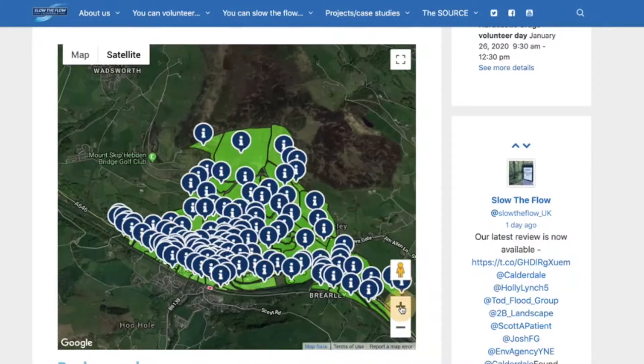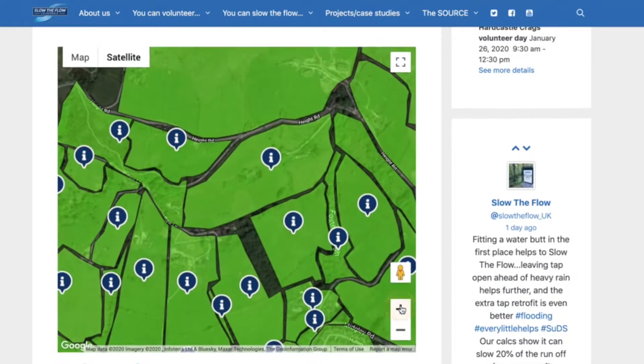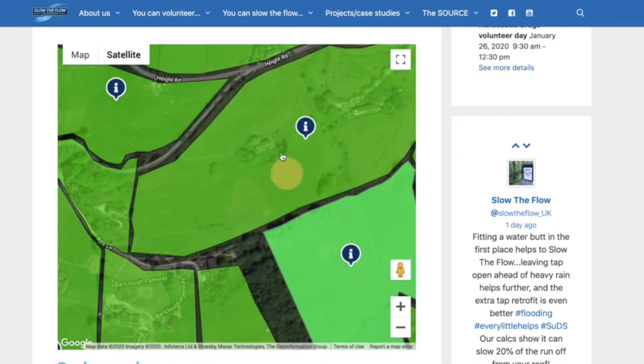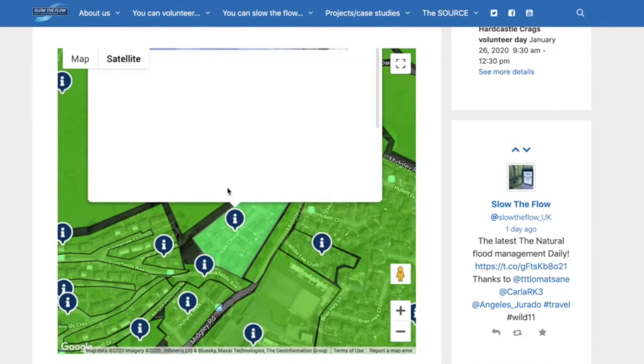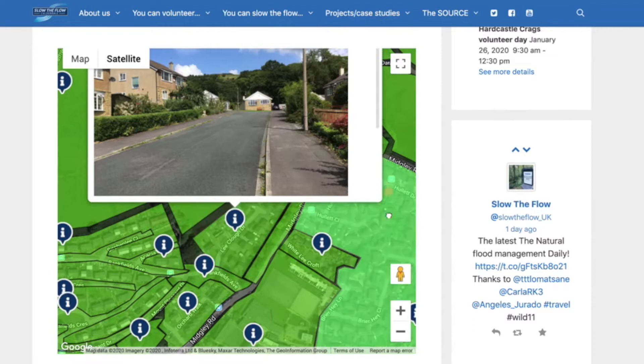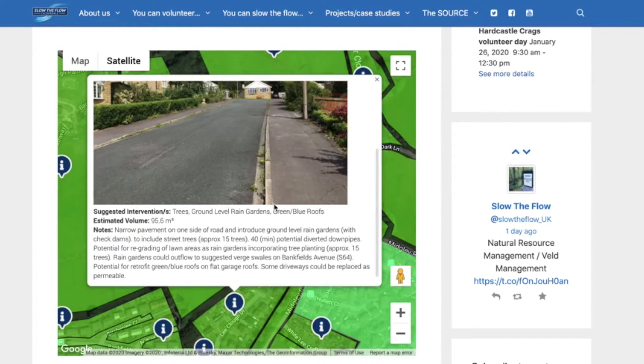The opportunity mapping is something that both Stuart and I have had on our minds for a little while, which is about putting together an online map that's a resource for people, so they can click on where they live, work, or have an influence, and see how we think that site could help with either natural flood management or sustainable drainage systems.